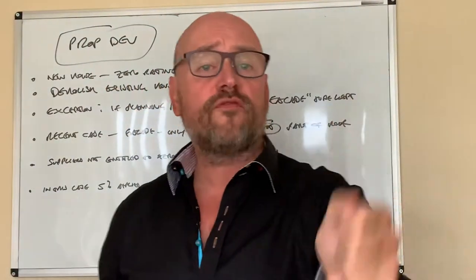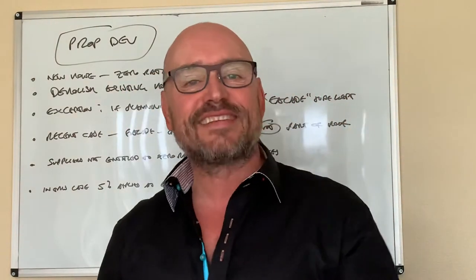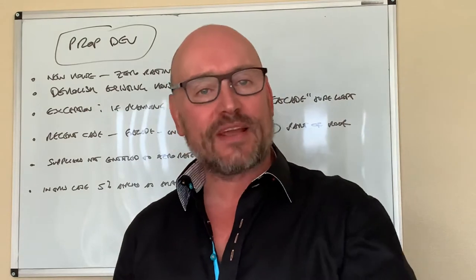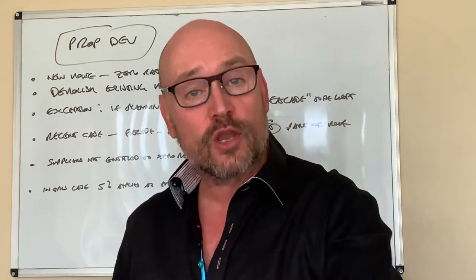Hello there everyone. Today's video is one for the property developers. Specifically we're talking about VAT, everyone's favourite tax — VAT and property, complicated at the best of times. What I'm going to tell you today makes things even more complicated.